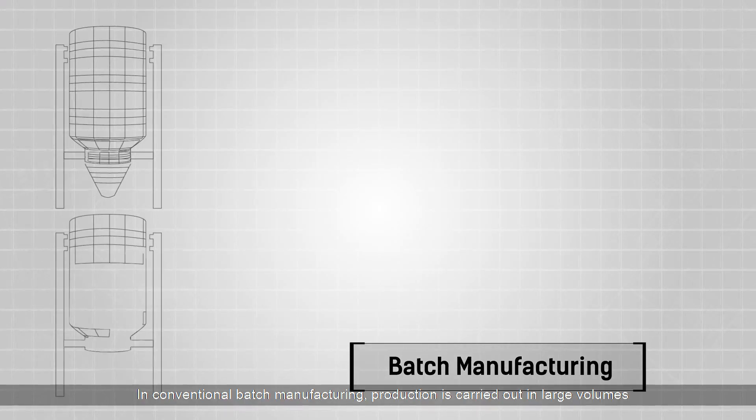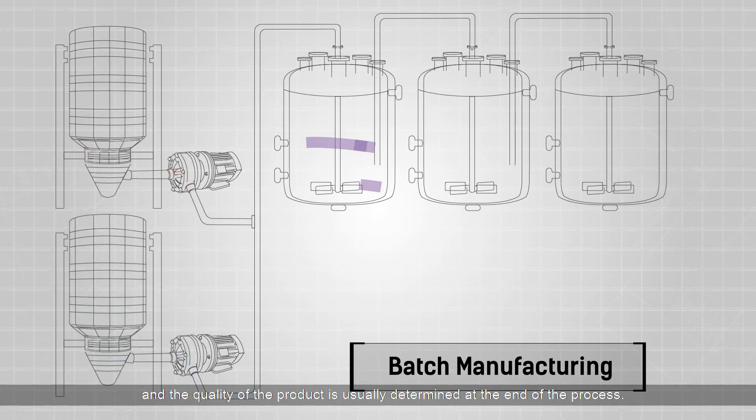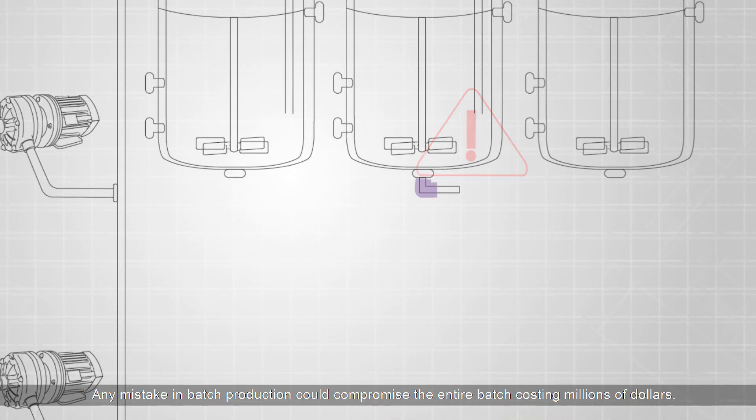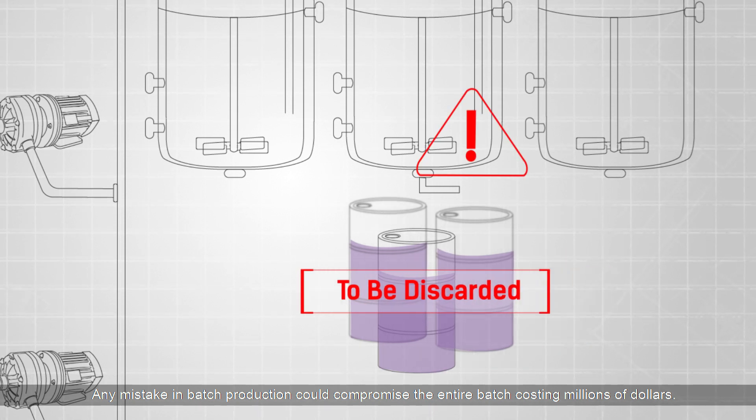In conventional batch manufacturing, production is carried out in large volumes and the quality of the product is usually determined at the end of the process. Any mistake in batch production could compromise the entire batch, costing millions of dollars.